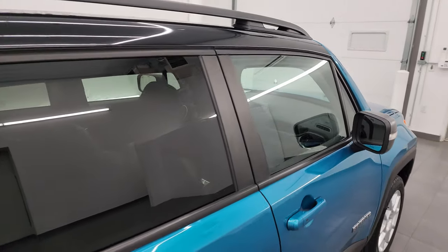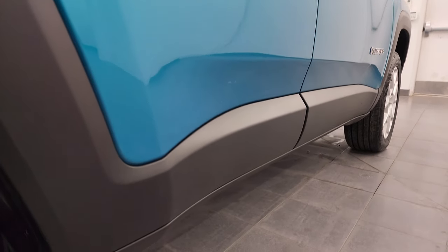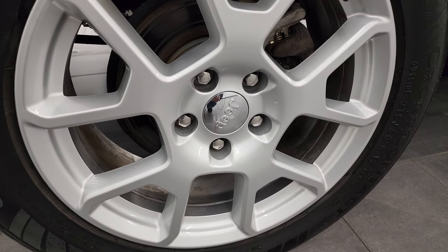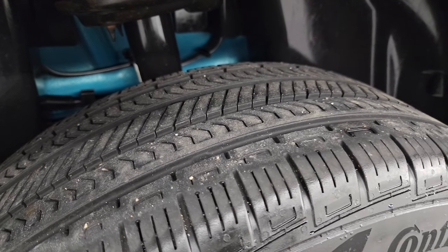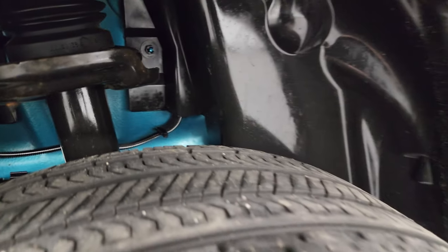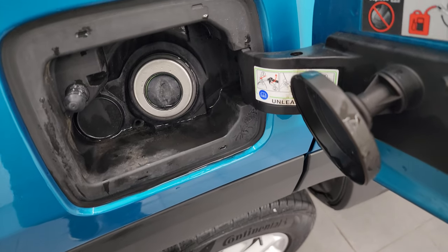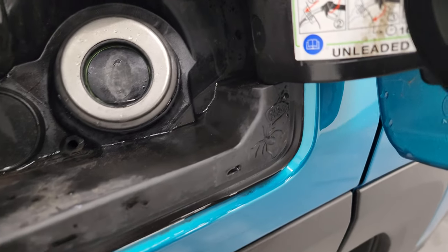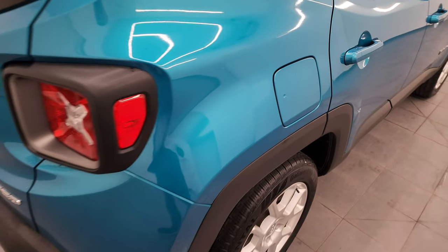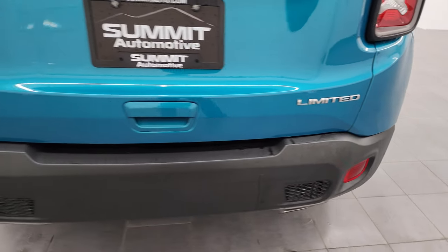If this video helps you make a smart and informed buying decision, let your salesman know you saw the video and that Brett sent you. The back wheels are in excellent shape and the back tires have just as much tread as the front tires. The underbody looks really clean. This one does have the capless fuel fill — a nice feature so you never get gas on your hands again.